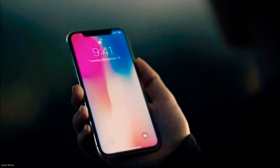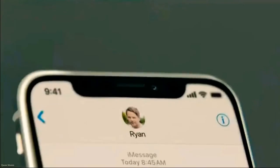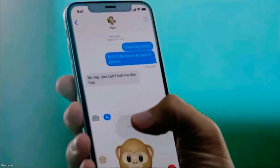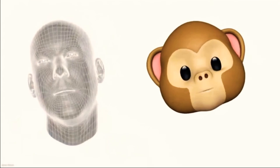Your iPhone now recognizes you even in the dark and will adapt to your physical changes. This makes your face your secure password, so with just a look you can authenticate your phone or use Apple Pay. The TrueDepth camera also enables new experiences like bringing emojis to life.